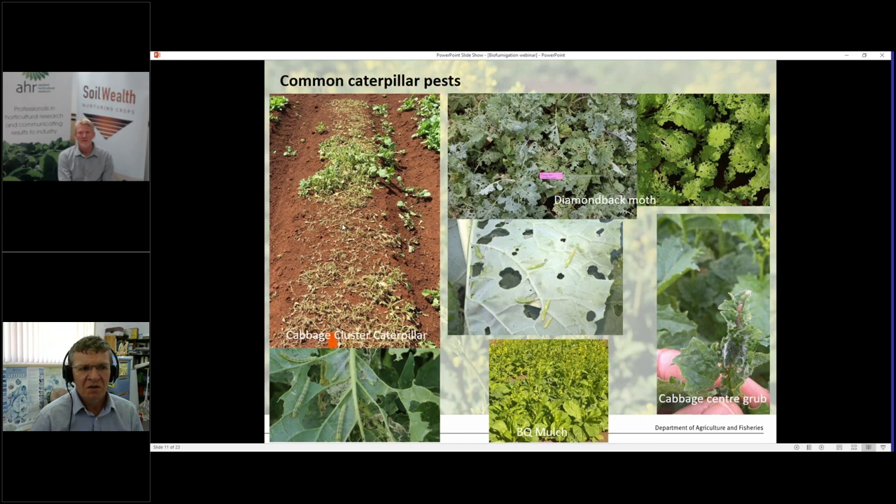Diamondback moth is another one — everyone asks me about implementing a resistance management strategy for diamondback moth because of the difficulty in managing these pests with chemicals. They do harbour diamondback moths, and I'll show you a chart later as to how bad it can be depending on variety. They can cause a lot of damage to the foliage.